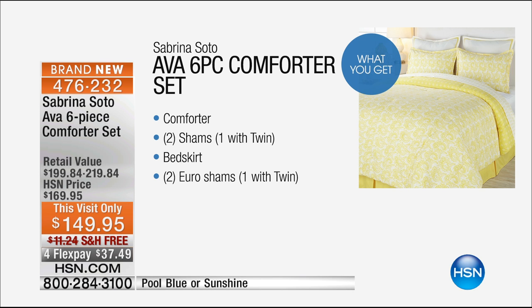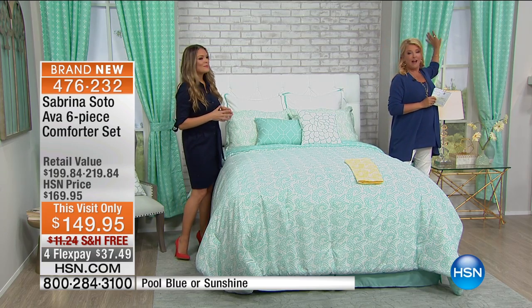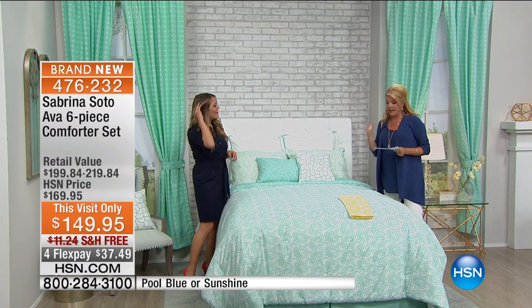Just so you'll know, we have additional decorative pillows — by the way, fabulous. And we've got the window set too, so we've got the four-piece window collection available as well. Please ask about those.